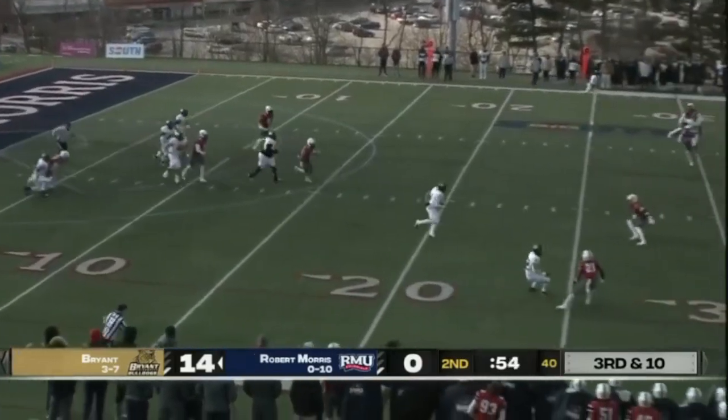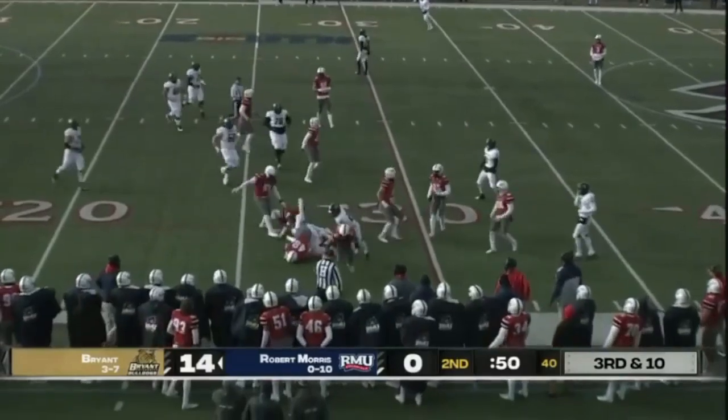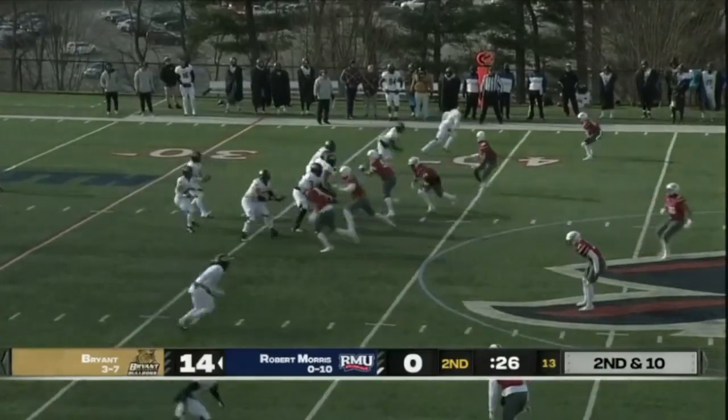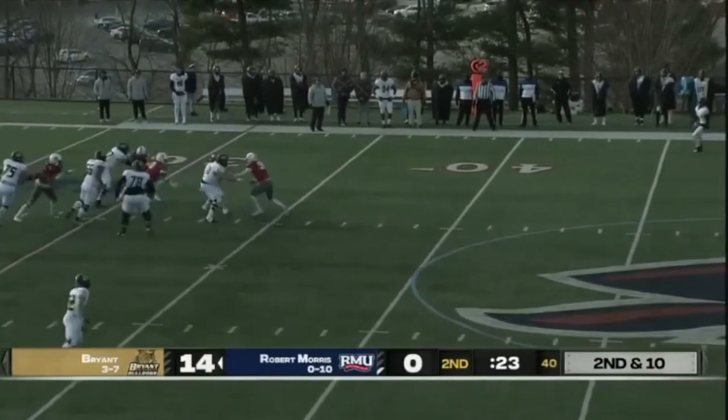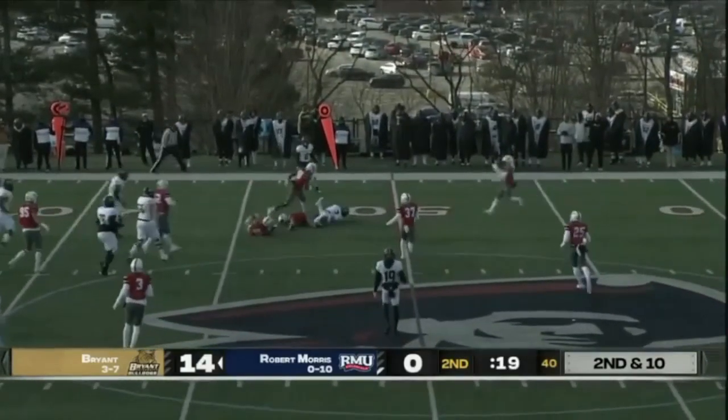Ekhaus steps up into the pocket, starts running — 20, 25 yards — and he will be wrapped and brought down. Inside slot coverage, want to make sure he's opening up to the right side. Stepping up into the pocket, Colonials converging, applying pressure.